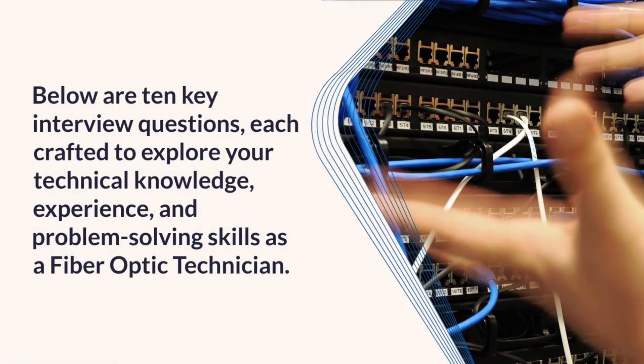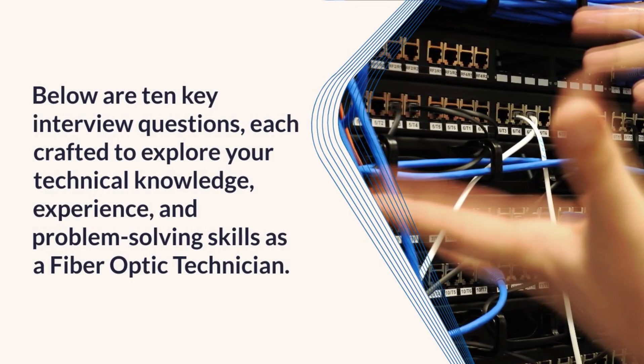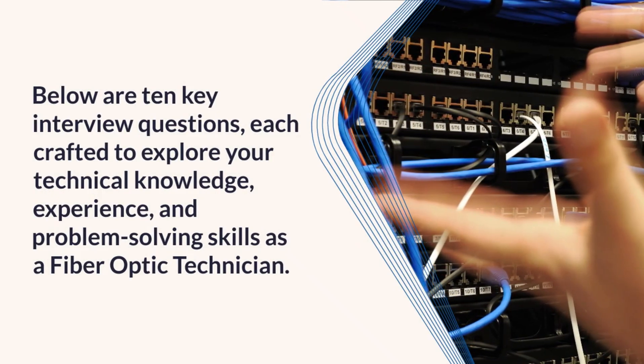Below are 10 key interview questions, each crafted to explore your technical knowledge, experience, and problem-solving skills as a fiber optic technician.